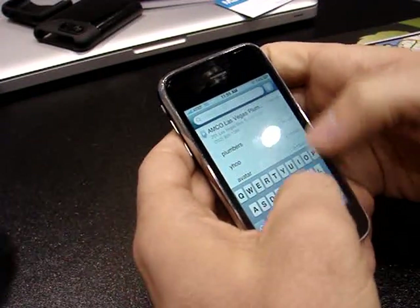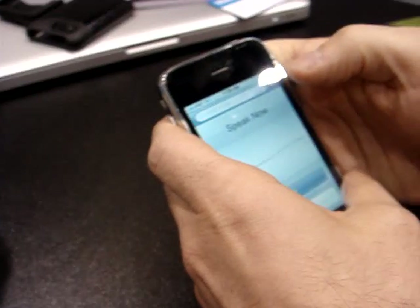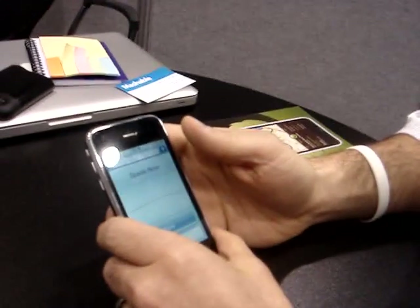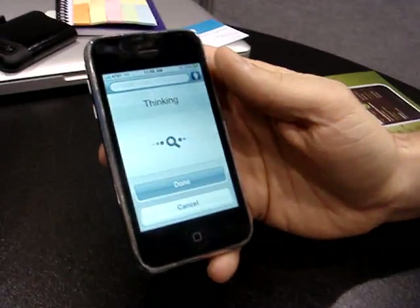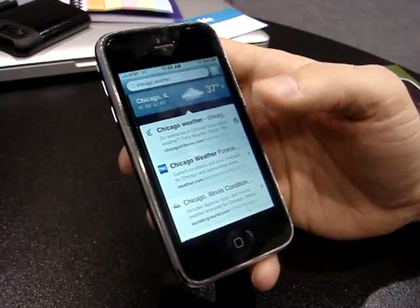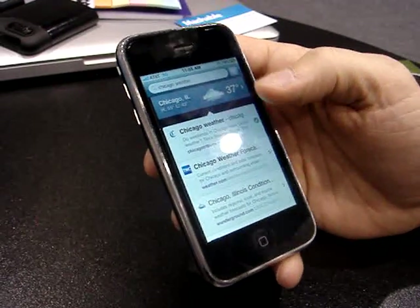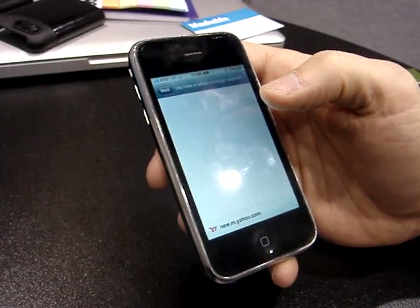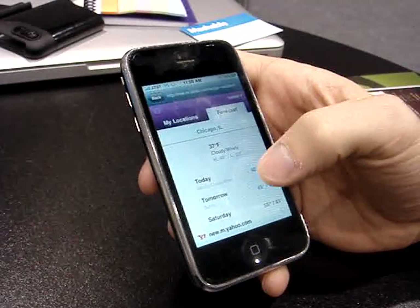You can also do voice search. Chicago weather. I didn't have to hit the done button — it recognized that I had finished talking and it automatically executes the query for me. And then I have my Chicago weather pulled from Yahoo. Click in if I want more weather — three-day, five-day forecast.